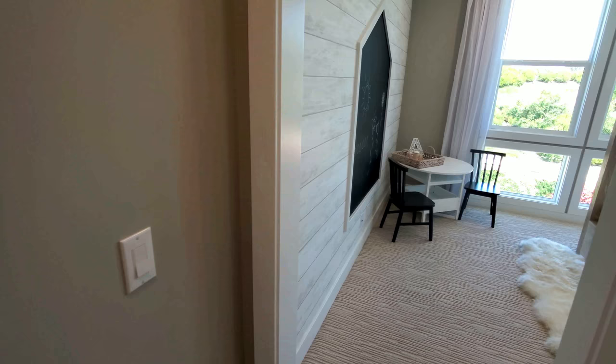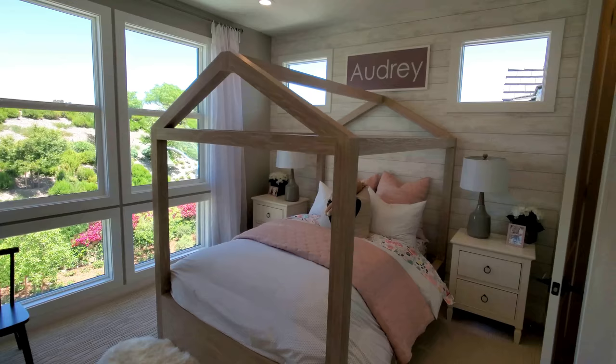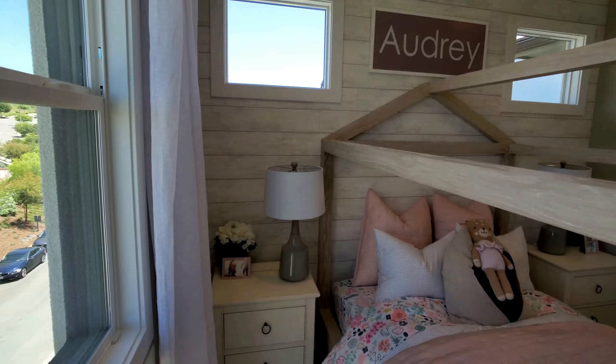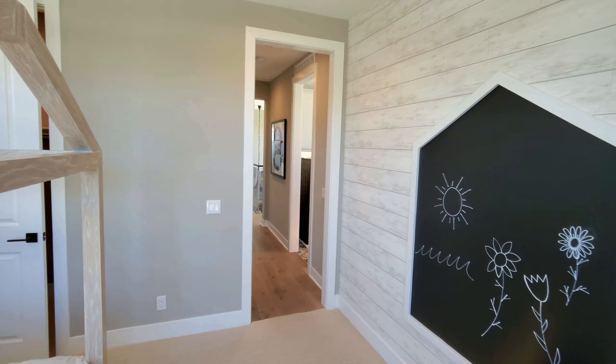And here we have a kid's room. Beautiful — very wooden feeling, very earthy. I really want to draw in this thing right now, but we're going to leave it alone because we're adults.